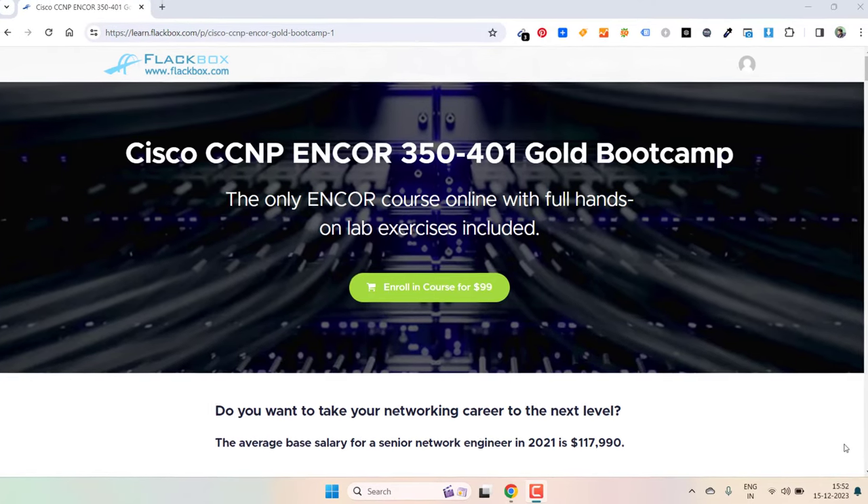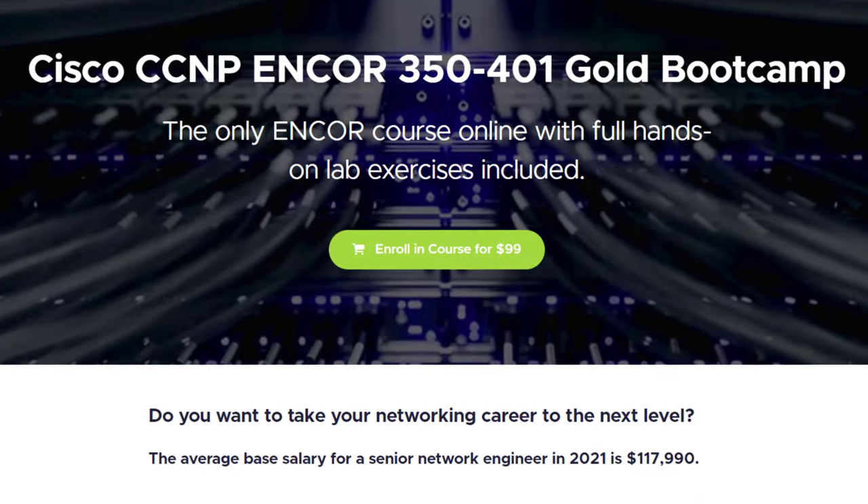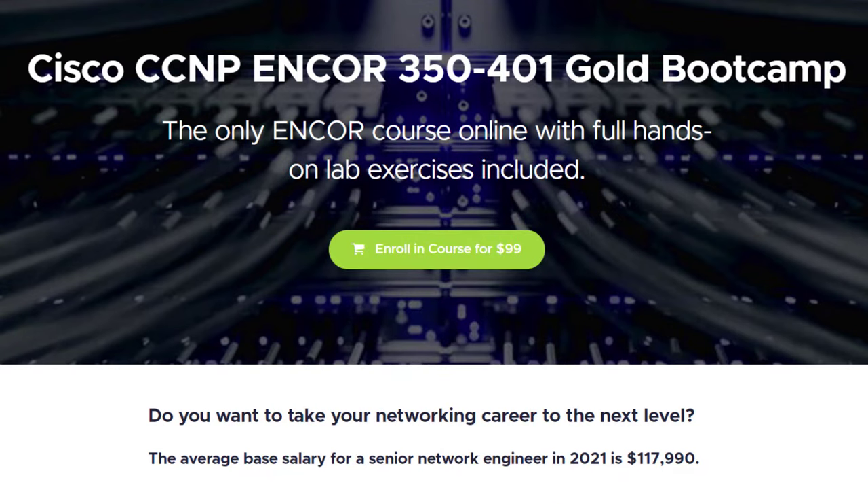Hello everyone and welcome back to my channel. In this video we are discussing this CCNP and Core Bootcamp by Neil Anderson. This is not publicly available at the moment because it is not complete, but Neil promises to complete it in the next few months.